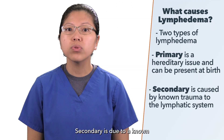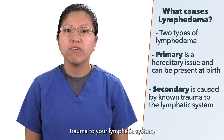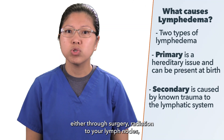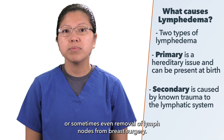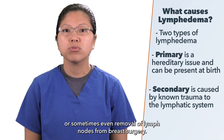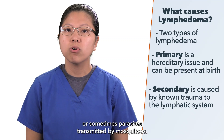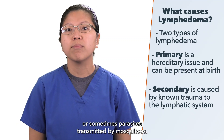Secondary is due to a known trauma to your lymphatic system, either through a surgery, radiation to your lymph nodes, or sometimes even removal of lymph nodes from breast surgery. It can also be caused by venous insufficiency or sometimes parasites transmitted by mosquitoes.